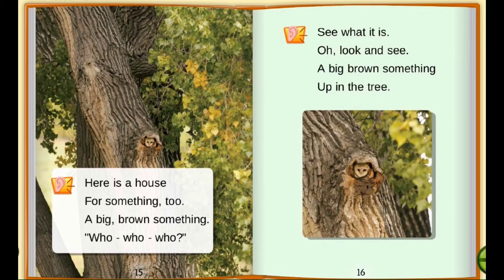Here is a house for something too. A big brown something. Hoo, hoo, hoo. See, what is it? Oh, look and see. A big brown something up in the tree.